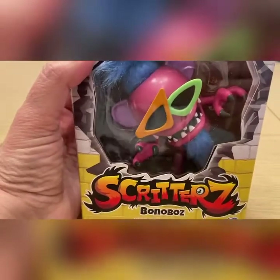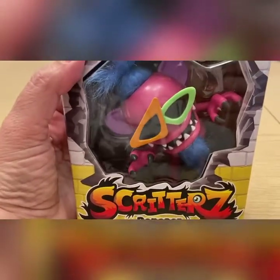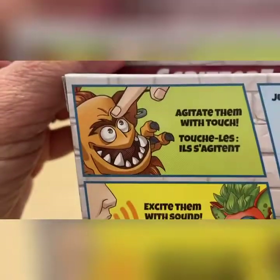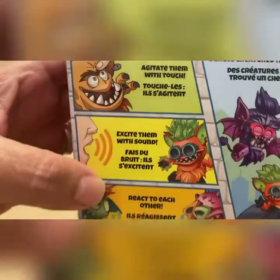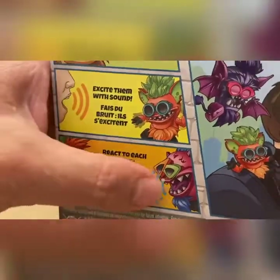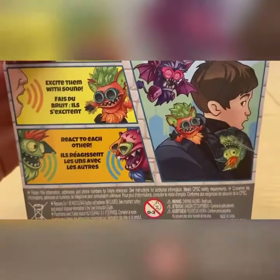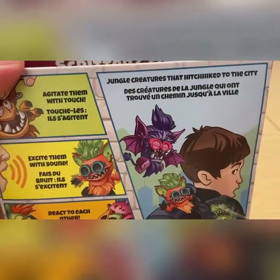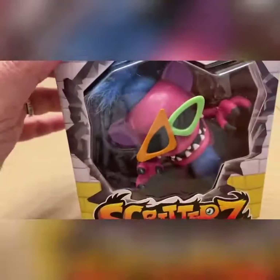There are a bunch of different Scritters available. This one is Bonoboz and he's actually my favorite — he's so colorful with his crazy glasses, blue hair, and sly grin. These are recommended for ages five and up. You activate them with touch, get them excited with sound, and they react to each other too. If you have two, they'll converse in their Scritters language with each other. There's also an app you can download that will help you decipher what they're saying. Check out this video demonstration from Toy Fair.